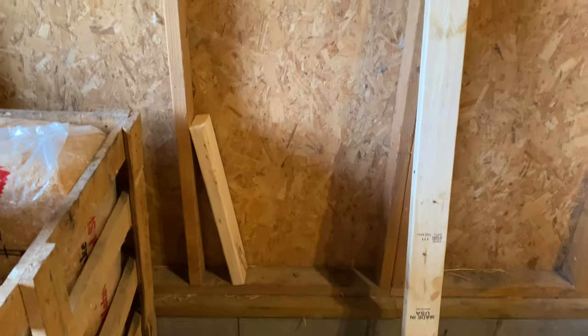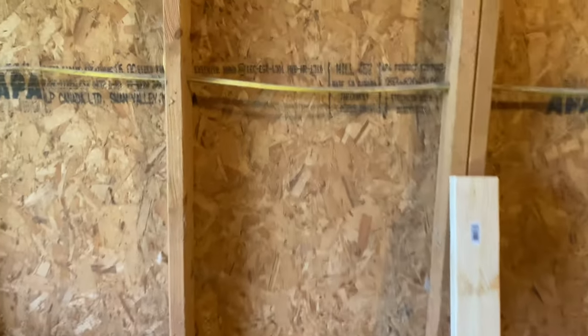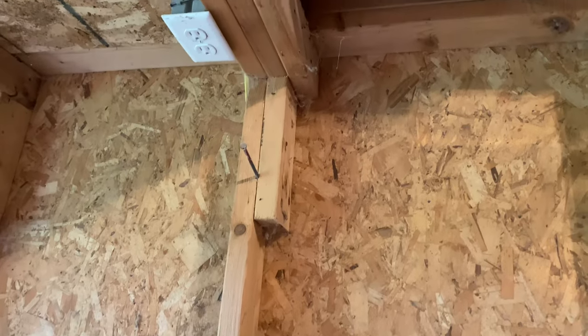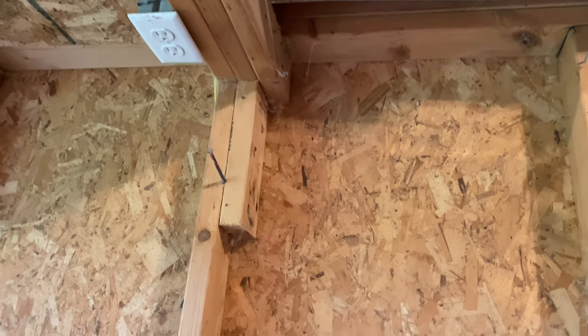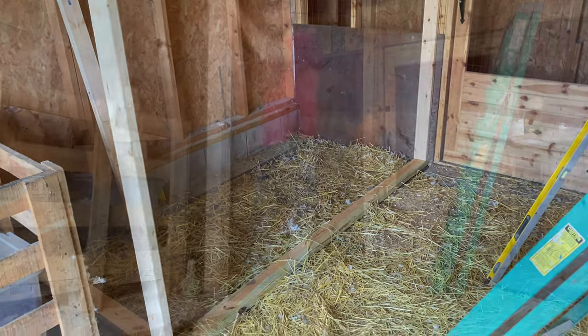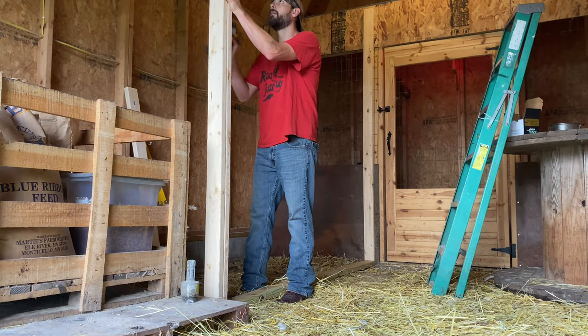I'm going to need to build this little wall out a few stud widths in order to get it so that the loft lines up correctly. We've got this electrical wire running through here, so I want to have a nice clean look on this side — I'll show you how I'll do that in a little bit. I'm pretty excited about getting this project done. Sarah and I have never really done chickens for the purpose of just having meat birds, so this should be pretty cool.